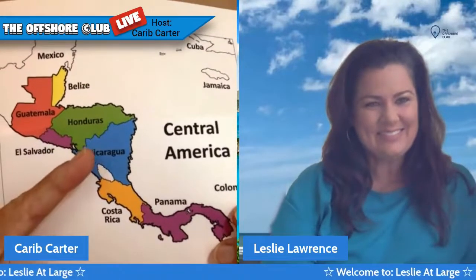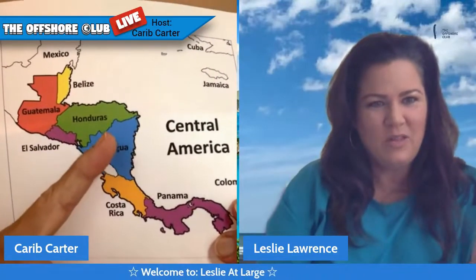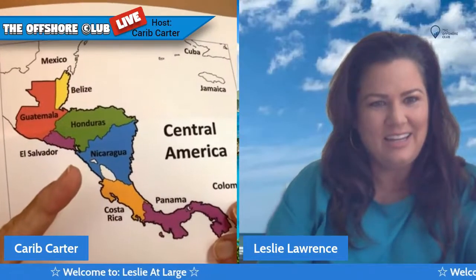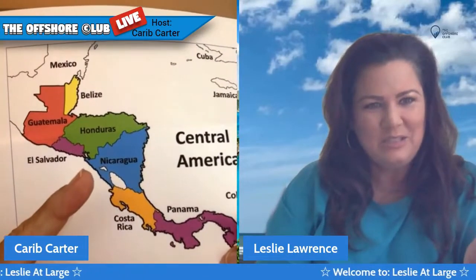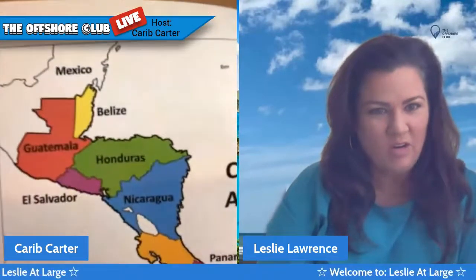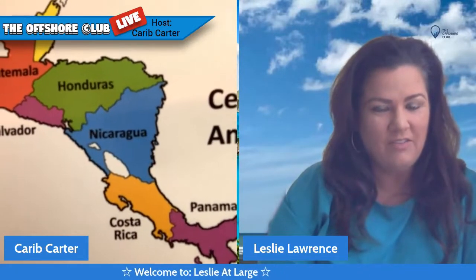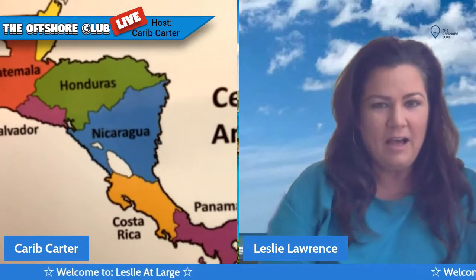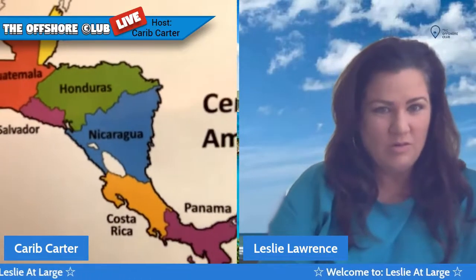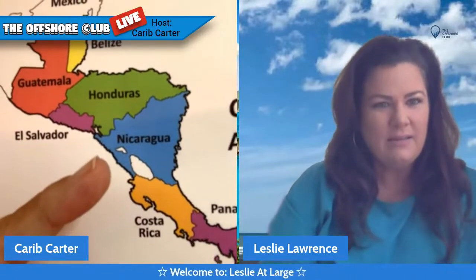So where would Leon be here on this little map? Go over near the coast — the Pacific side. You're about right, maybe down just a little bit. It's only about 11 miles inward from the coast. Grand Pacifica sits over there on the Pacific coast, kind of in the middle, and Leon is just a little north of it. It's about an hour drive from Grand Pacifica. There's a little beach town there called Las Venitas. And from Managua, which is where you fly into, it's about 56 miles, something like that.